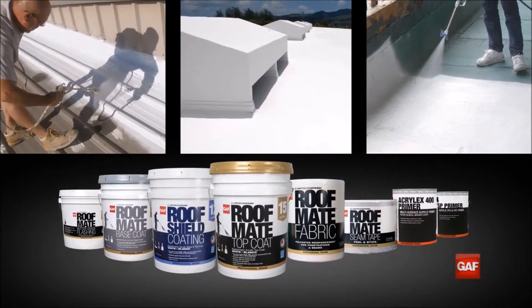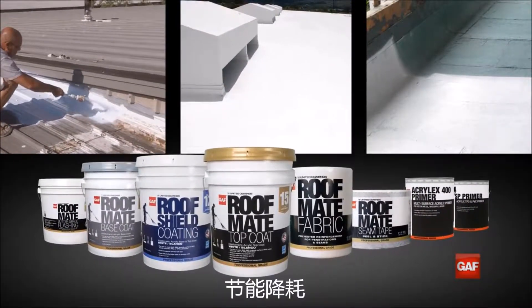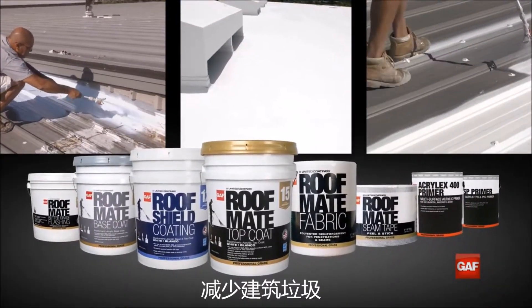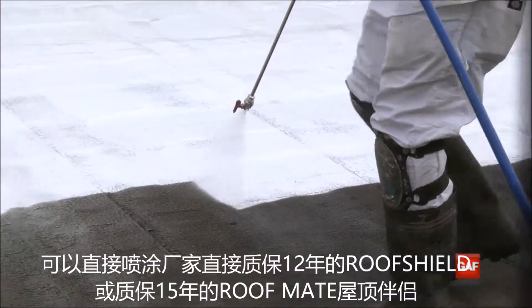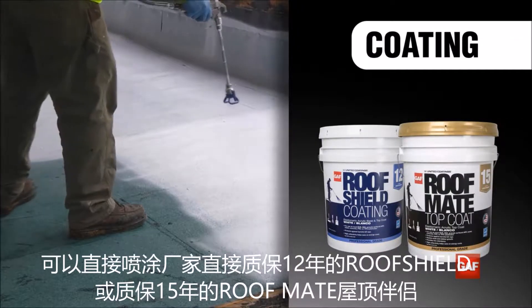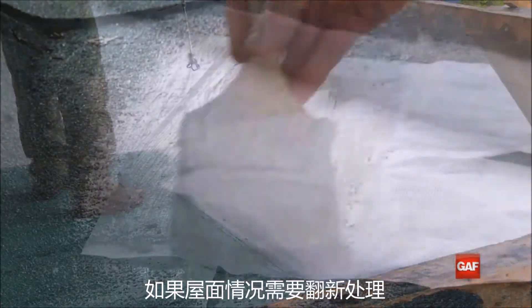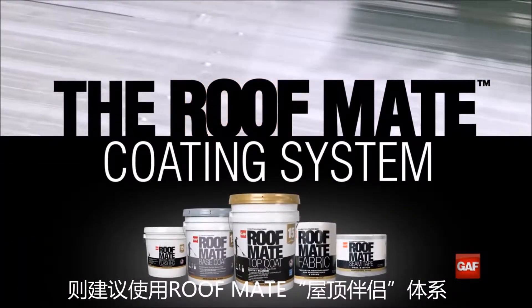At GAF, we provide coatings and accessories that help prevent leaks, extend the life of a roof, provide energy benefits, and avoid landfills. For sound roofs that are not in need of restoration, just a coating is needed — either our 12-year Roof Shield or our 15-year Roof Mate. For roofs that are in need of restoration, the GAF Roof Mate system is recommended.